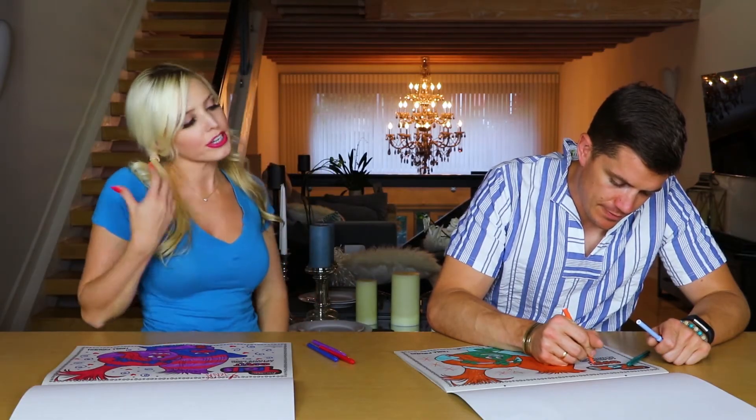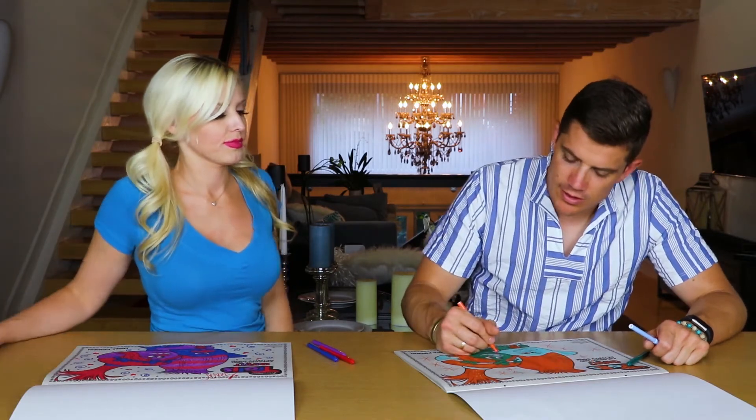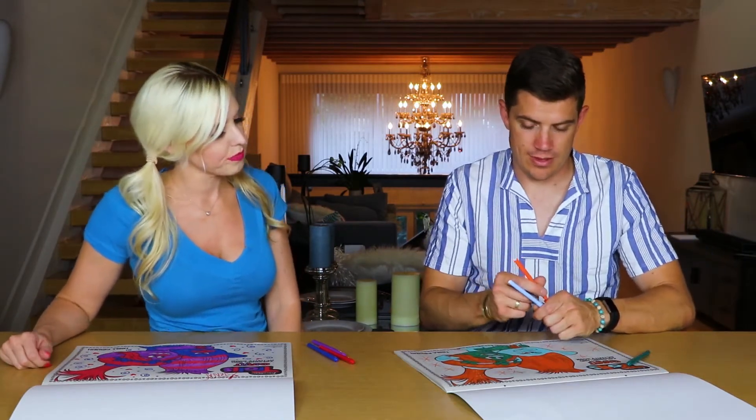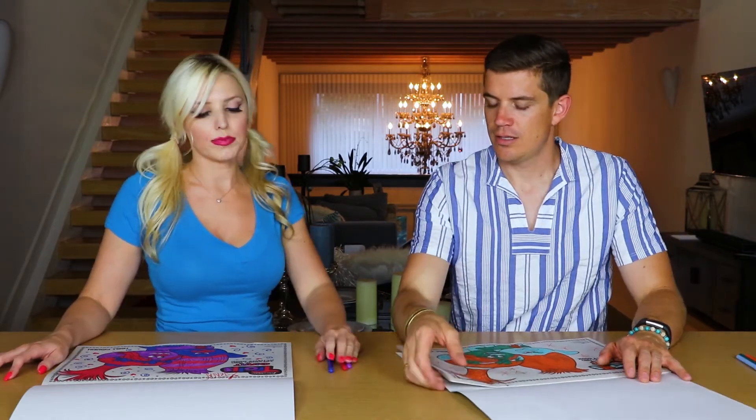I'm already done! I'm just waiting on you. I'm almost done, okay? I'm a fast color. You're such a fast color. It only took me 48 minutes to do this. But I'm very excited to present it to my friends. Because I got that orange hair going on. They're like Irish twins. Okay, let's present our masterpieces.